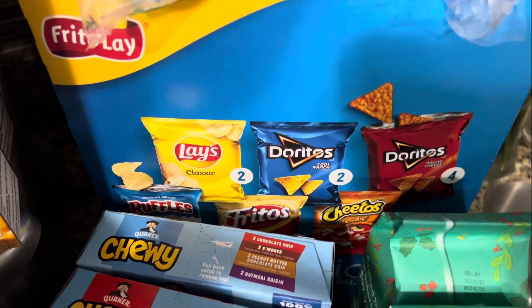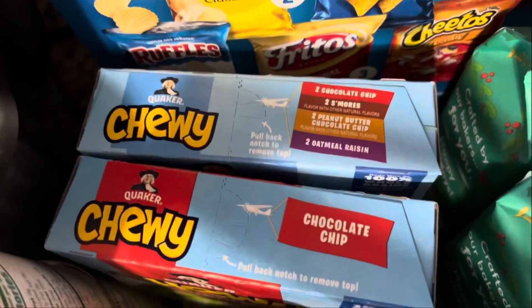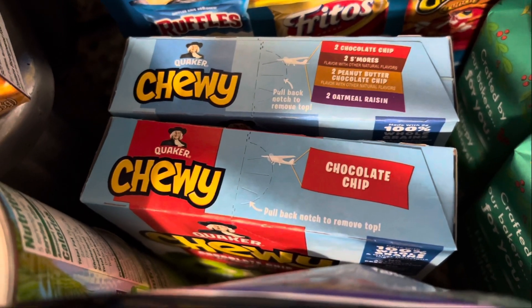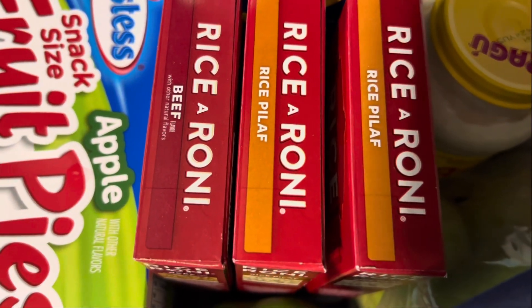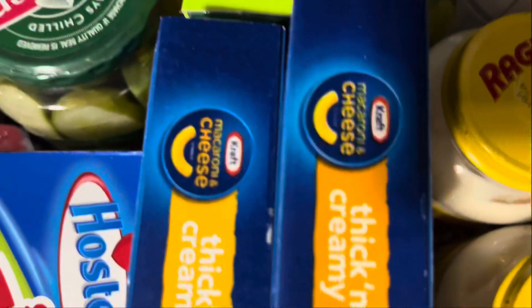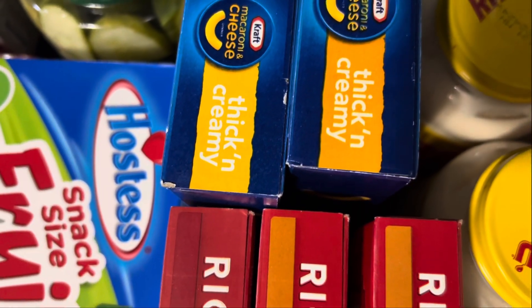The granola bars right in front — one of them was free, I had a Kroger coupon to get one for free, the other one was $2.79. The Rice-A-Roni's were 89 cents each so I stocked up on those. The macaroni and cheese — these are mostly like a lunch item — 99 cents.